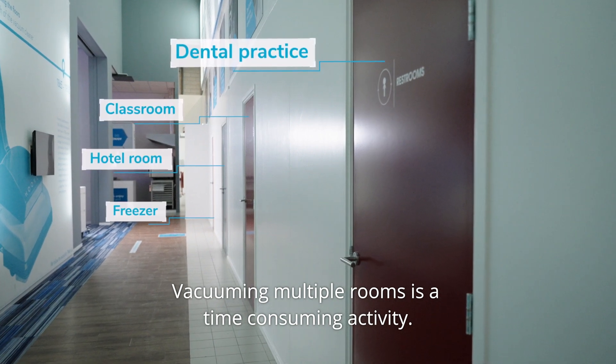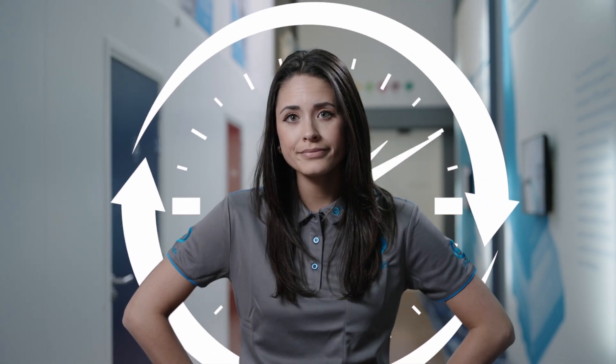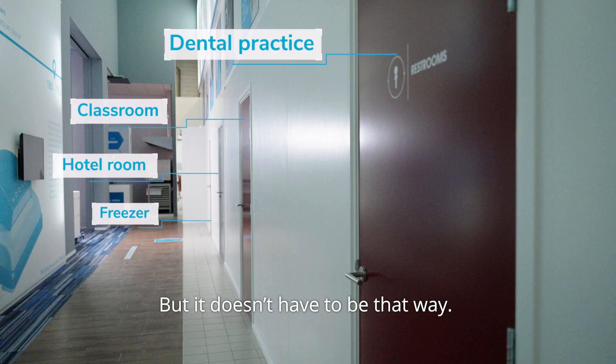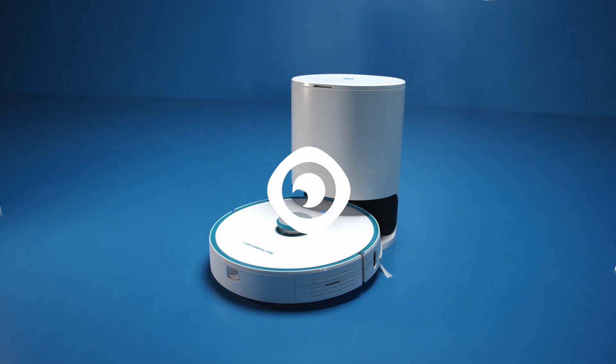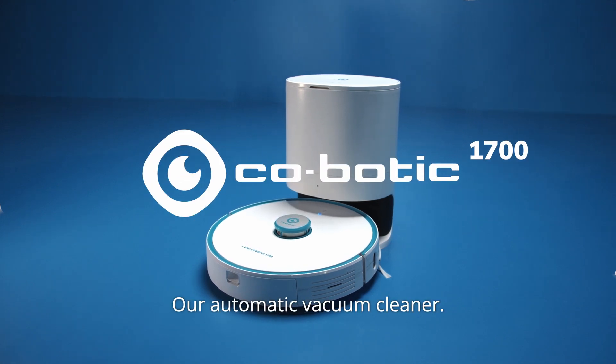Vacuuming multiple rooms is a time-consuming activity. But it doesn't have to be that way. Let us introduce you to the Kobotic 1700, our automatic vacuum cleaner.